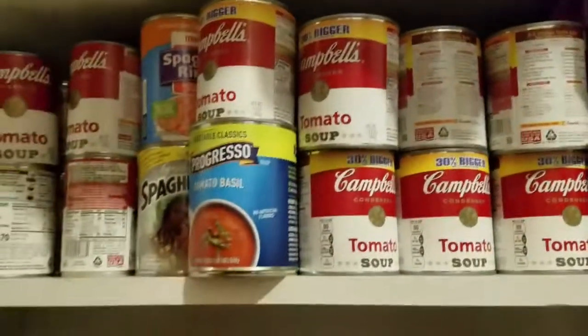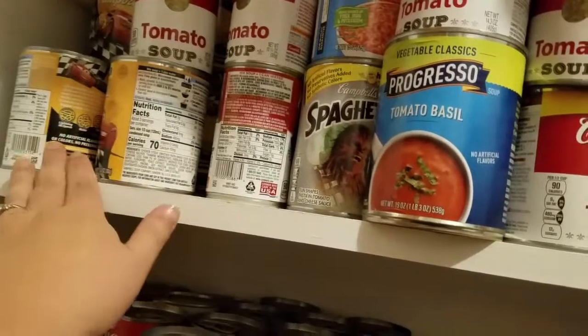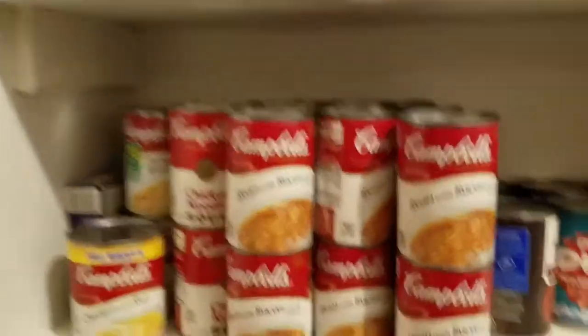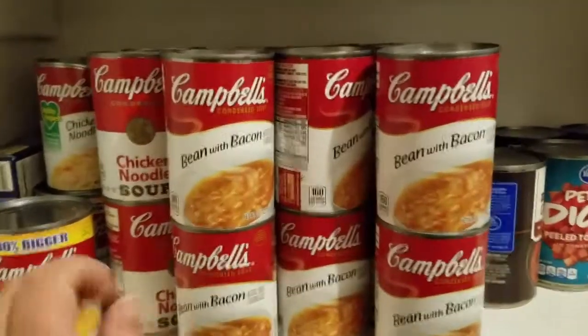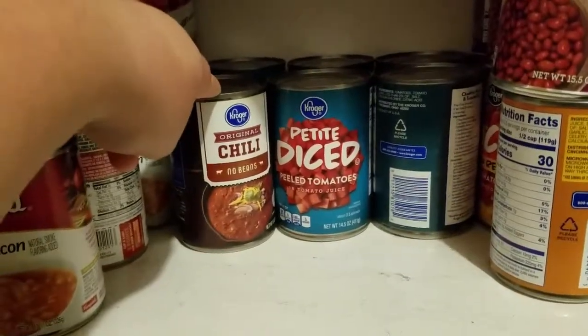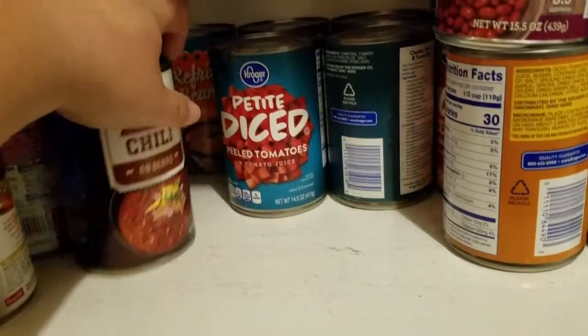Lots of tomato soup left, lots of SpaghettiOs left, more tomato soup, and this is also chicken noodle soup, so we still got lots of that. Lots of beans and bacon — we do not like this, so I'm trying to figure out different things to do with it, so if you have a recipe, let me know down in the comments. Some chicken and rice. I have one non-bean chili for campfire nachos for the camper.